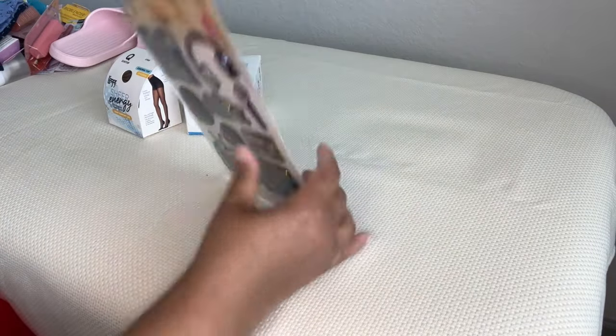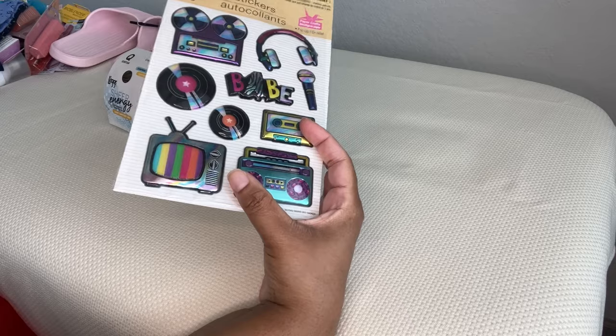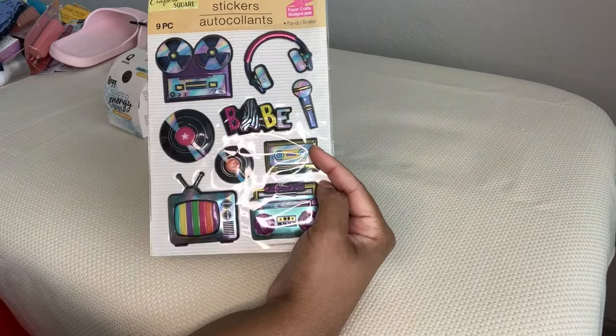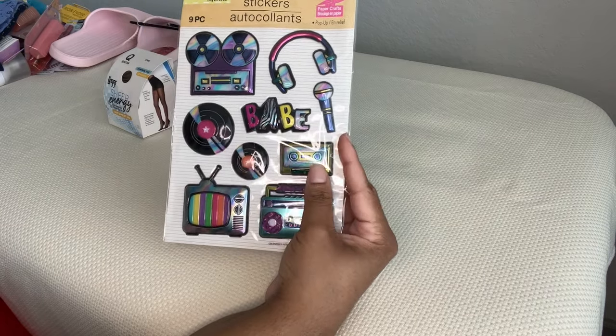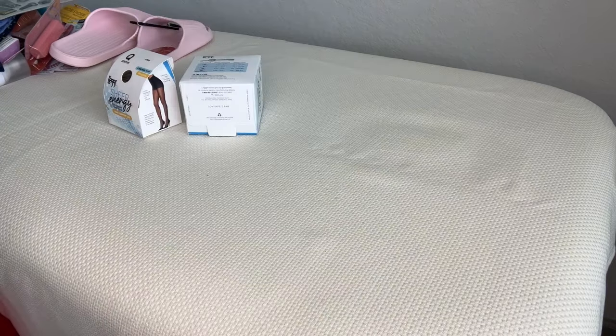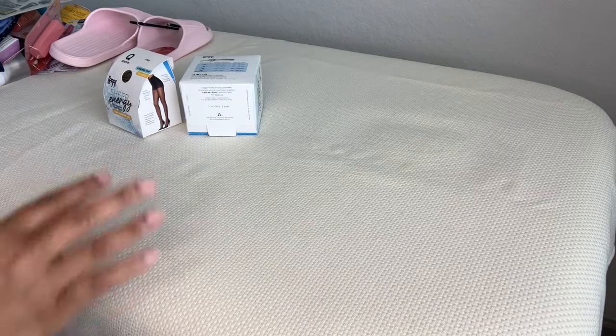I got more stickers — this is a nine-piece set. I really got it for this lovely retro TV. My grandmother had a Zenith growing up and I still miss that TV to this day. There's also a cassette player and a microphone — it's pretty much media-themed. I'm getting picky with stickers, so I haven't seen a lot of new ones that I like.